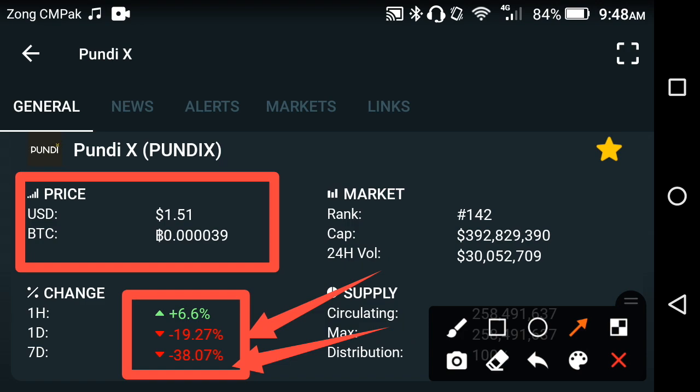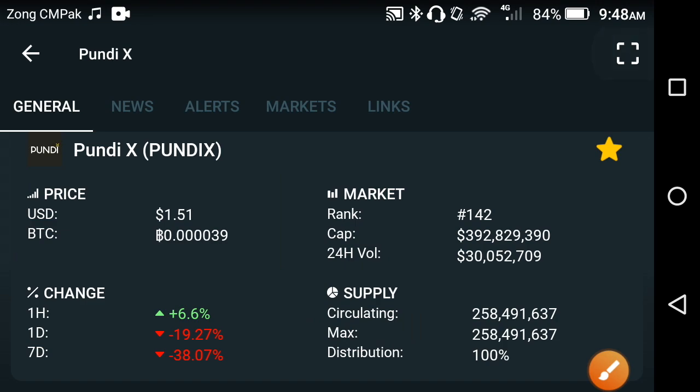I'm worried about these previous changes in Pond X. As you may know, if you already hold Pond X, you already know that over the last week the price has been going down day by day. So what's the reason behind it? Why is the price going down day by day? Let me show you the price chart for better understanding.